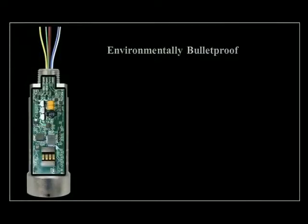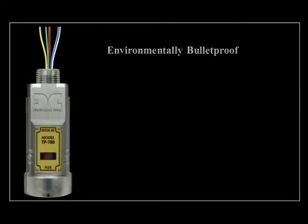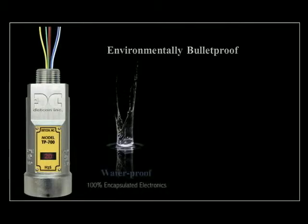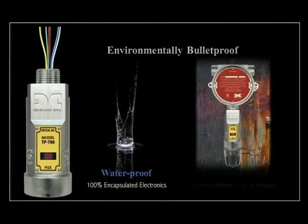Dubbed as environmentally bulletproof, all sensor electronics on the Model 700 are fully encapsulated within an electro-polished 316 stainless steel housing to prevent moisture ingress and virtually eliminate corrosion.